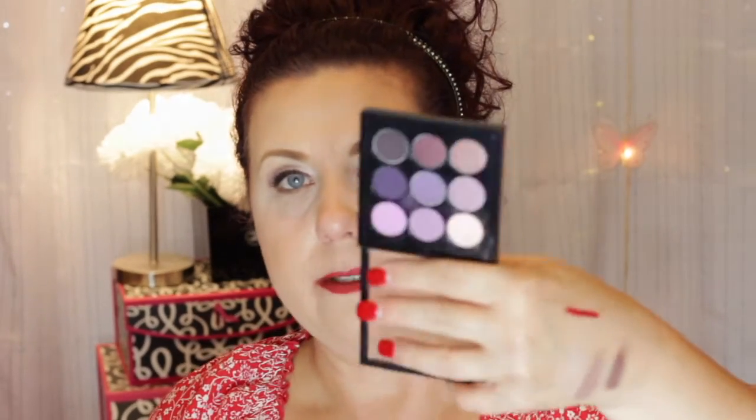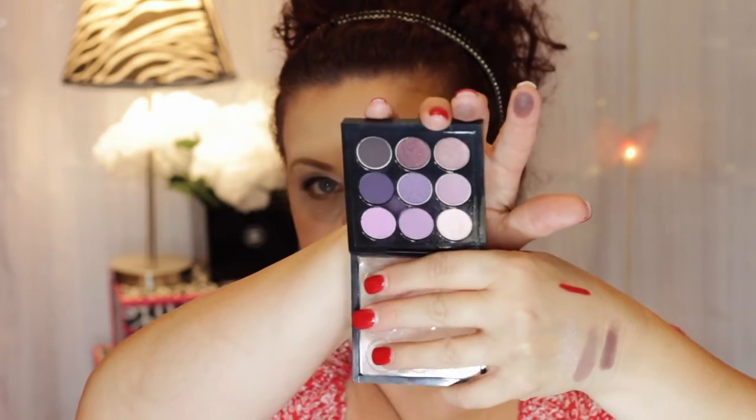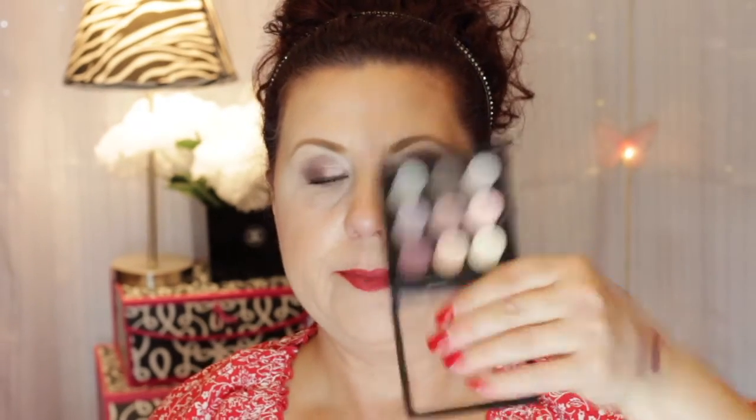And then I have the Purple Times Nine. Up until probably about six or seven years ago, I only wore purple eyeshadow — I never wore any other color ever. It was always purples. And then the other one was the Solar Glow, which is the one I already showed you. This one's really pretty. So I think they're all pretty.